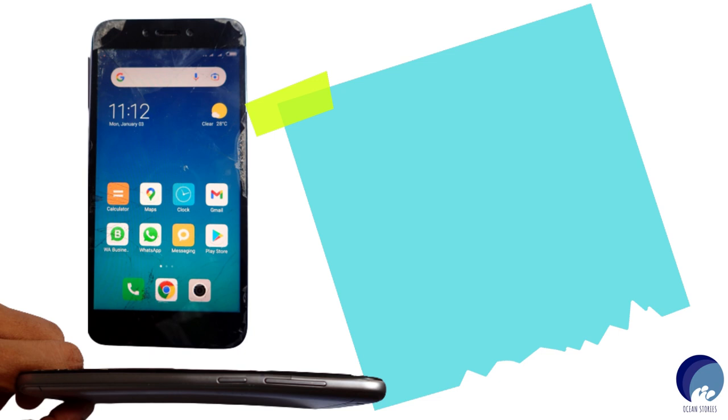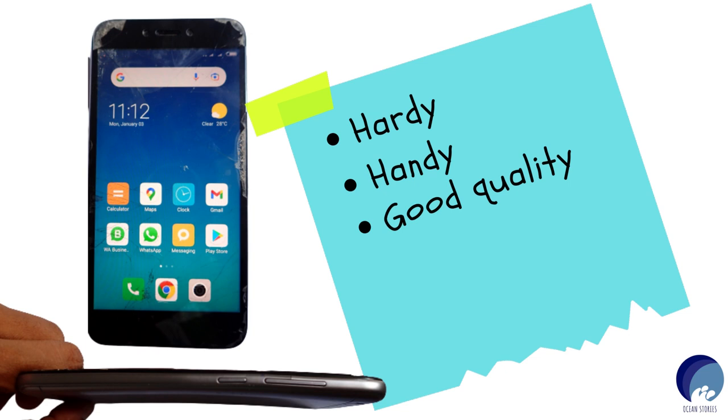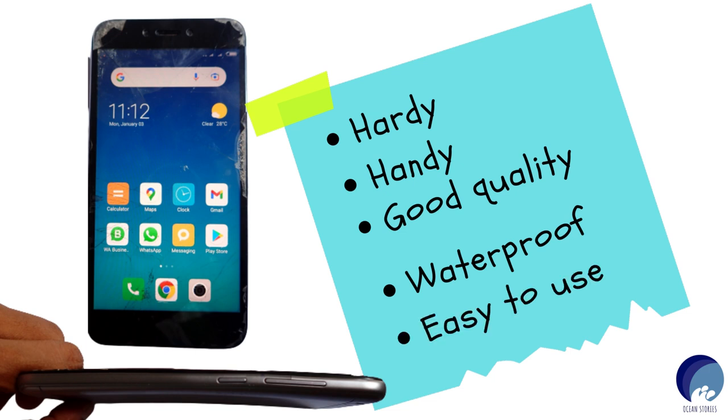I listed down the basic aspects I would look at when making my decision. First, it should be hardy — I mentioned I drop things easily. Second, it should be handy — I absolutely hate carrying big electronics; I prefer something that fits my palm. Third, good quality is a must — a brand with a track record of maintaining quality. And fourth, it should definitely be waterproof, as I'll be carrying it near and into the sea. Finally, it should be easy to use.